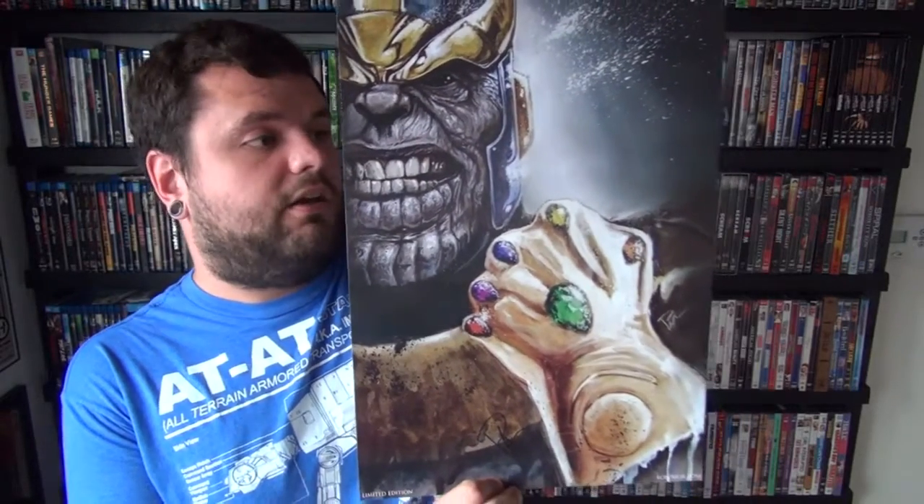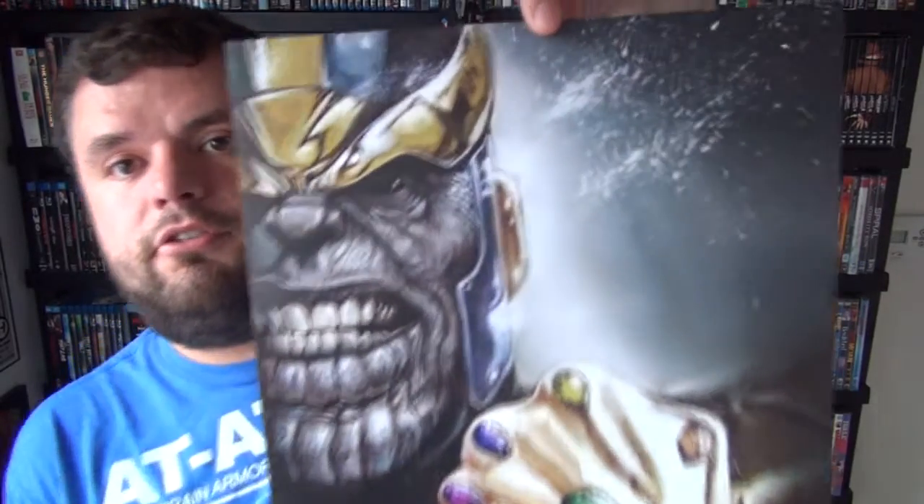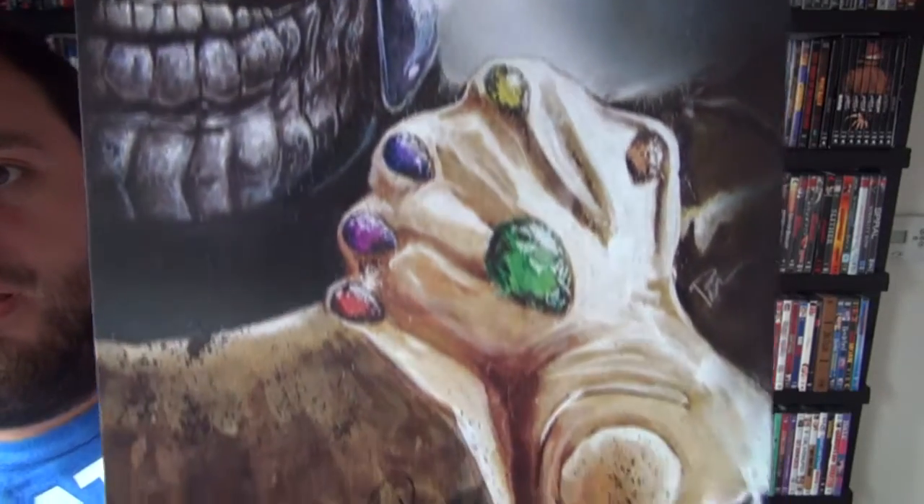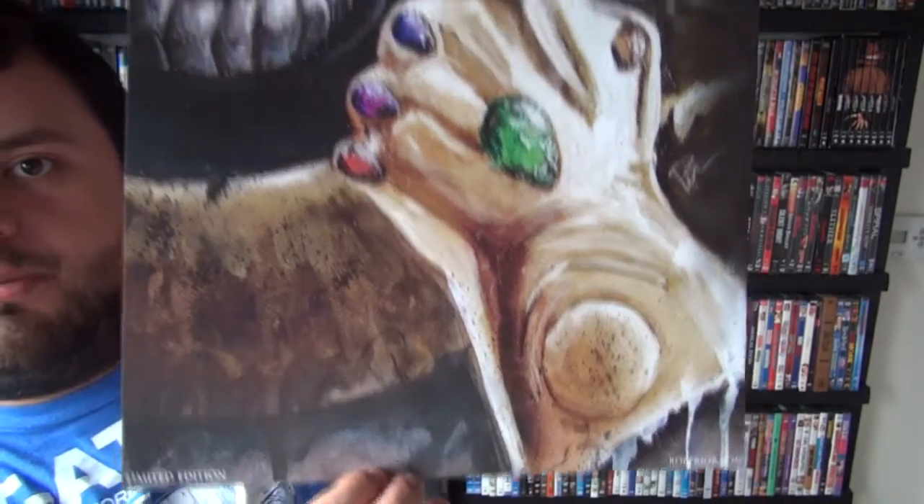The next piece I got is from Rob Pryor. I've already got one print from him which was Man of Steel — Superman. But man, this guy has really, really good art and I could not pass this print up. I absolutely loved it the second I saw it — and that is Thanos with the Infinity Gauntlet. Just super, super detailed and just love the way that print looks. Of course the Avengers are going to be taking him on pretty soon, and I didn't have any Thanos artwork, so I wanted to get one and that print struck home. Link down below for Rob as well.